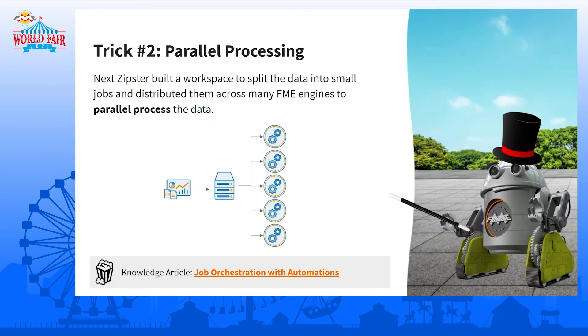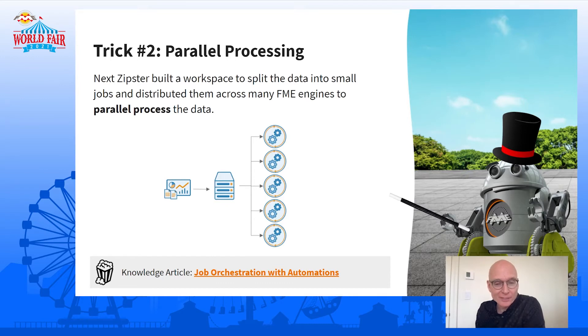Maybe if we waited till 2024 it would just happen — we could just tell the Zipster to wait. If we just did it with one engine, maybe it would be better for him just to wait for a future release and still get it done quicker. But anyway, the next trick — now we've got it down to 1,000 hours, so we still have a thousand hours to go.